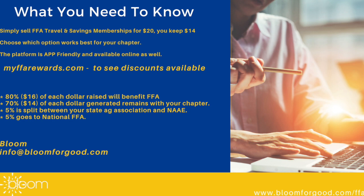Remember, when you're choosing your fundraising partner, that Bloom is here for you — 80% of every dollar raised will benefit FFA. But not only that, 70% of each dollar raised is going to stay with your chapter. We look forward to working with you soon.